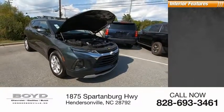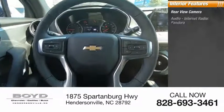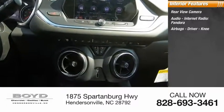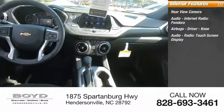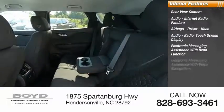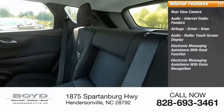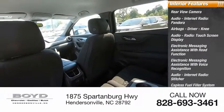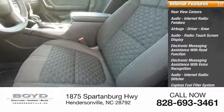Inside you'll find a rearview camera, audio internet radio, Pandora, driver and knee airbags, touchscreen display, electronic messaging assistance with read function and voice recognition, Stitcher, capless fuel filler system, cruise control, and trip computer.